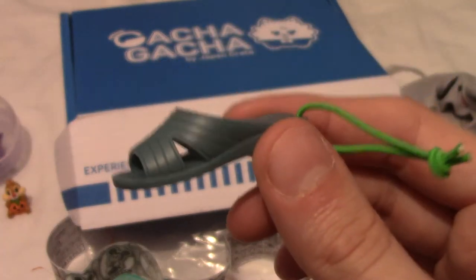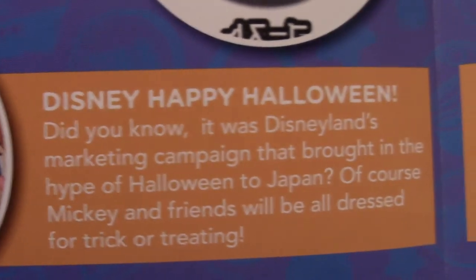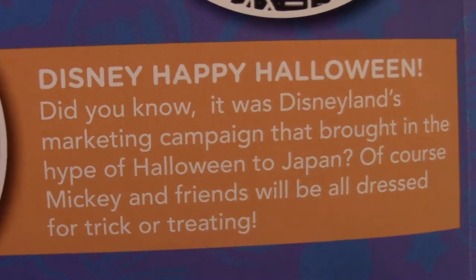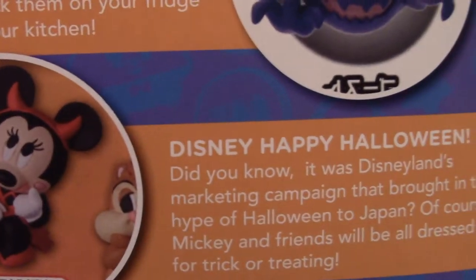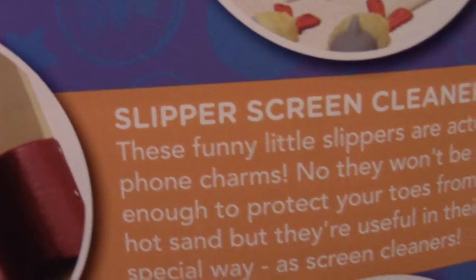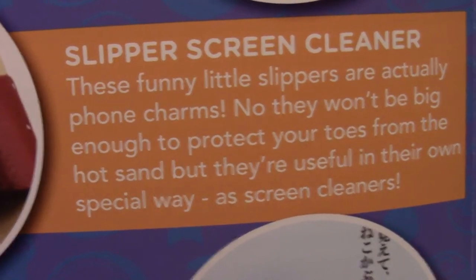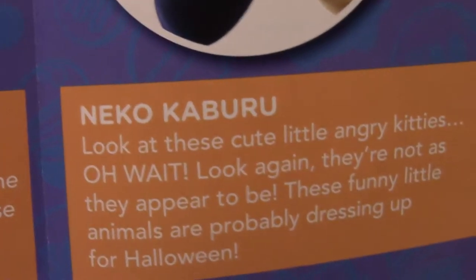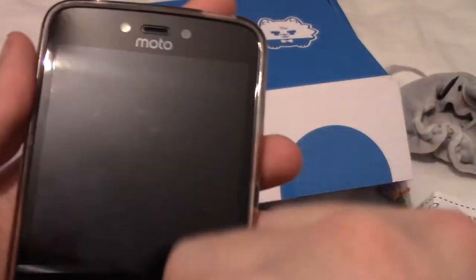Reading up on what these are: the Pokemon items were Ghost Type slim magnets — and I did get the best one from that set. The Disney one is the Disney Happy Halloween series, and apparently Disneyland's marketing campaign is what brought Halloween to Japan in a big way. The item I just opened is a slipper screen cleaner — won't protect your toes from hot sand, but useful as a screen cleaner. The replacement item we were originally meant to get was the Neko Kaburo — angry kittens or something. This screen cleaner is actually not bad — I'll use it properly later.